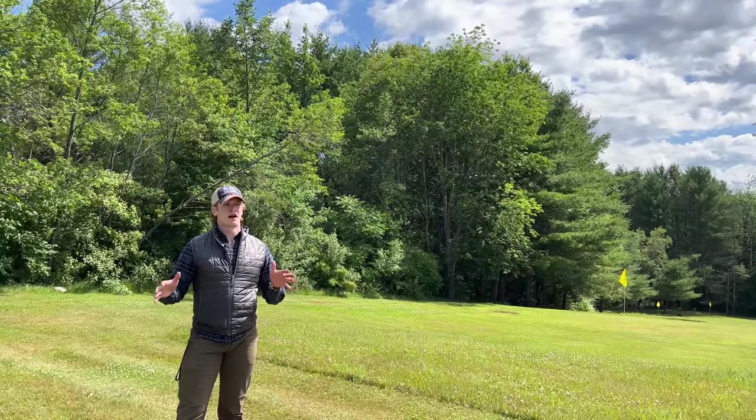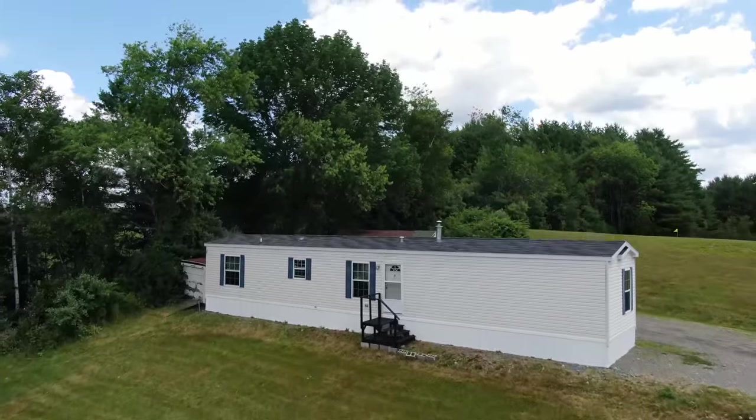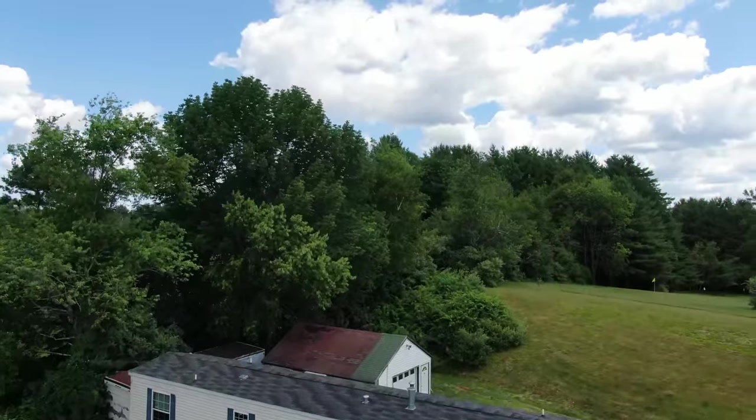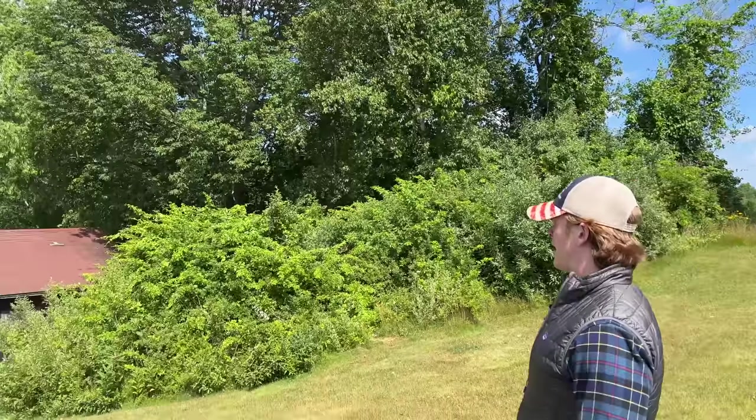Right now we're standing on the top of the backyard, and we've got a little bit of a view of the neighbor's private golf course he's got in the back. Very well maintained. And then if we pan over here, we've got the back view of the house.